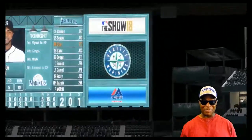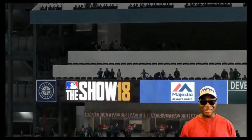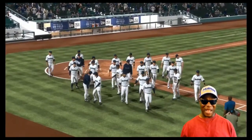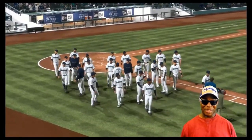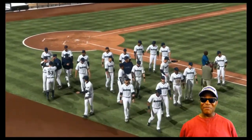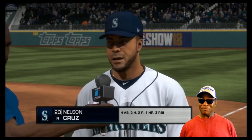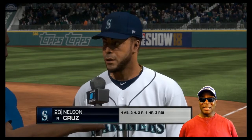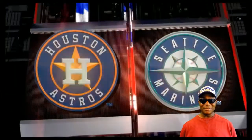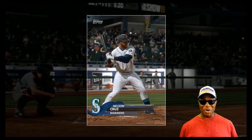He closed it baby — Cruz closed it! Y'all hear me? He closed it baby. Send them back home to California — let's go! All right guys, I hope you enjoyed Sunday Night Baseball. If you watched this whole thing, shout out to you — put your name in the comment section, let me know you watched the whole thing. Player of the game — look at it one more time!